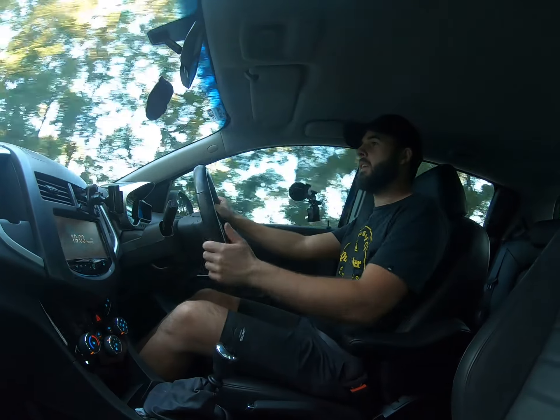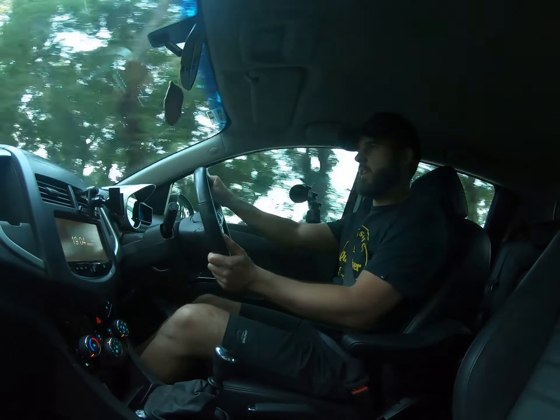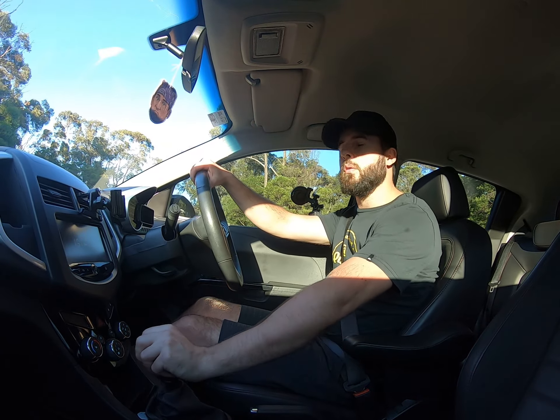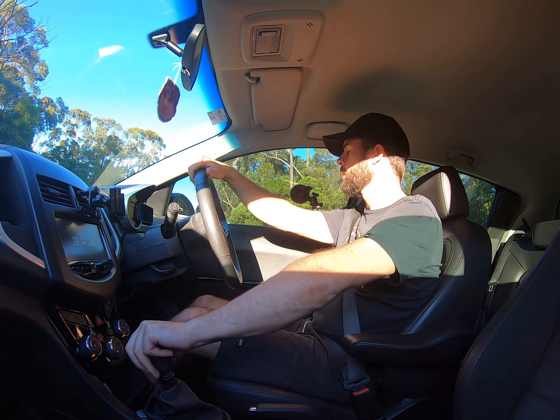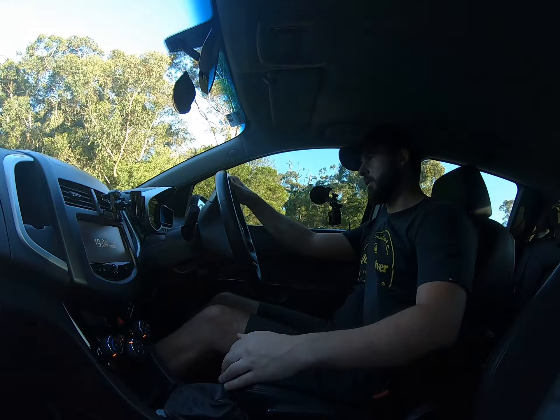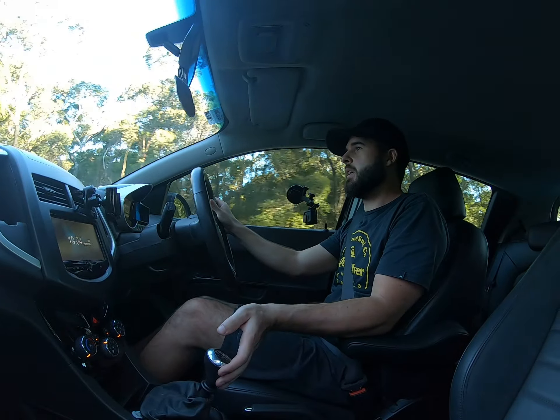Just to summarise then — I'd definitely be going for the RS if you can afford the extra. It's just that much easier to live with going up longer hills, and a bit more fun if it's your only car and you're into driving. It's slightly more economical as well — I think 6.4 litres per 100 ks as opposed to the CD which is 6.8. May as well get something sporty and potentially more economical.